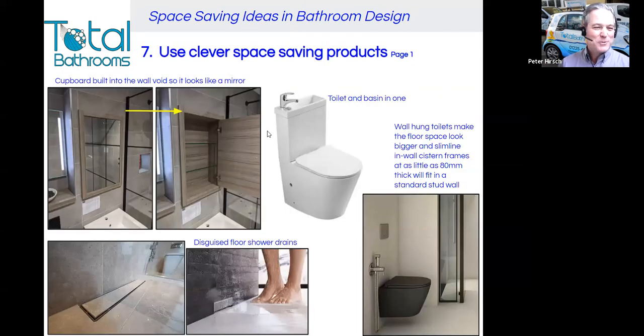Now we get on to clever space-saving products — there are so many things these days that save space. The first at the top is a cupboard built into the wall that looks like a framed mirror; when you pull the mirror open, you reveal a cupboard hidden in the wall to store your bits and bobs out of sight. Next to it, a toilet and basin in one — great for a very small cloakroom without enough width for both separately. It's also environmentally friendly because the grey water runs down to be used in the next flush.